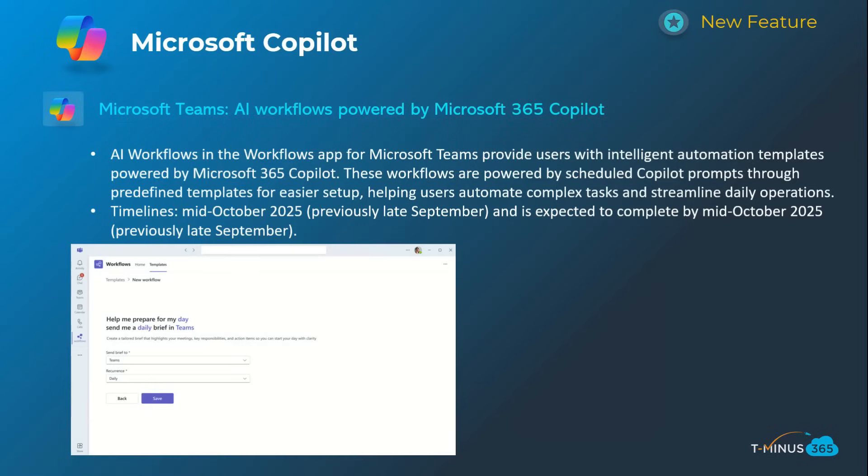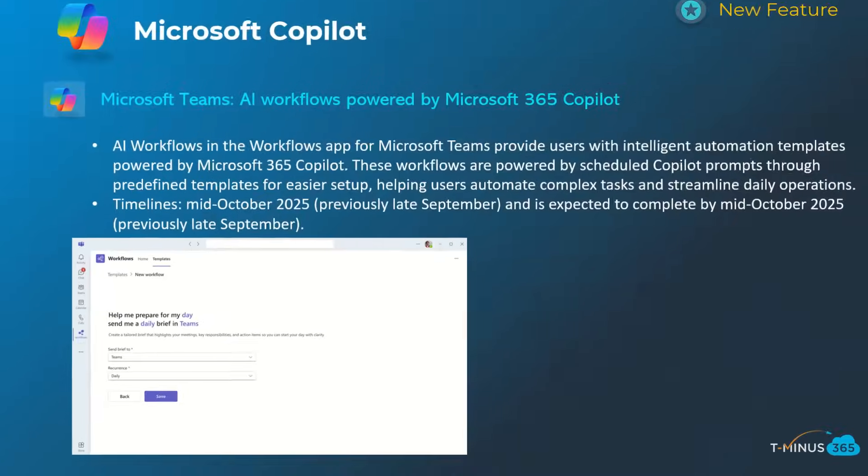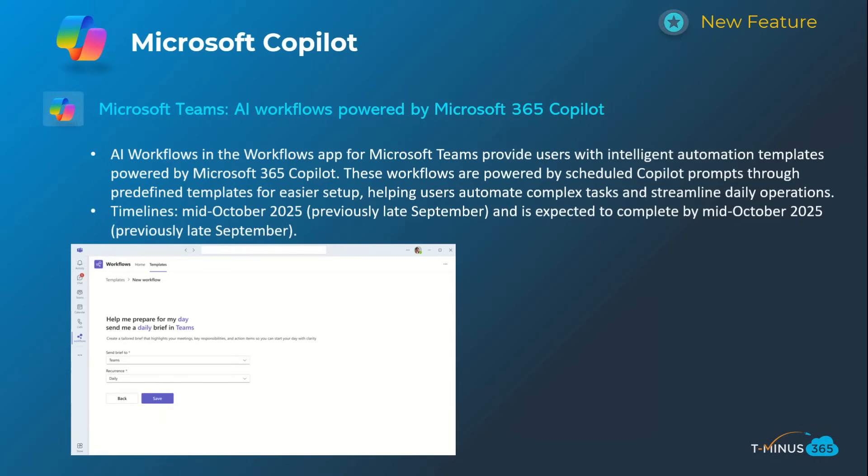The next one is integrating workflows — the Teams workflows experience within the scheduled prompt capability. Microsoft introduced scheduled prompts, but they're incorporating it into this workflow experience. So you could do things like 'summarize my email every morning.' My only complaint up to this point is that it only allows you to schedule that about a week out, so you'd have to re-engage it. I believe this workflow experience will solve that problem of it just falling off and allow it to run continuously. Timelines on this one are mid-October.